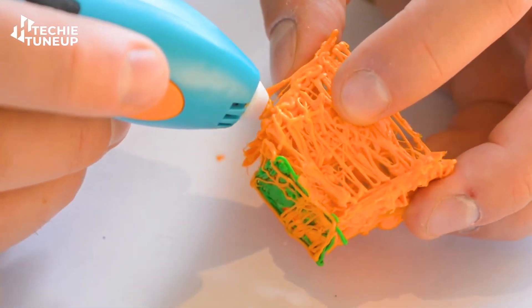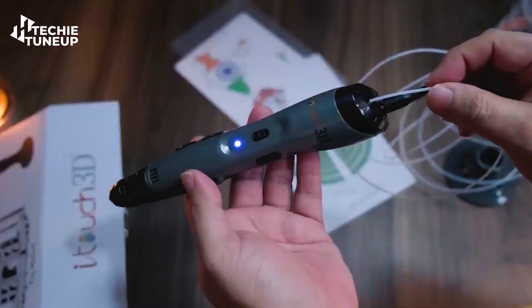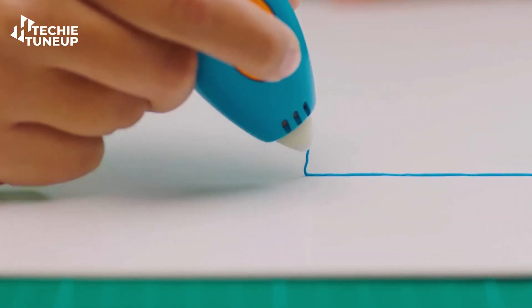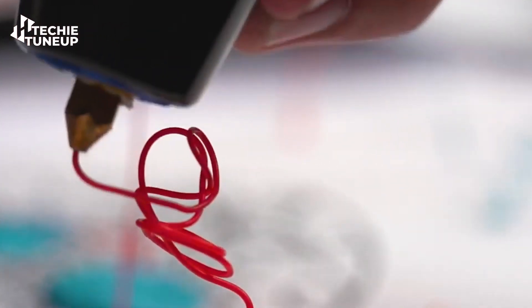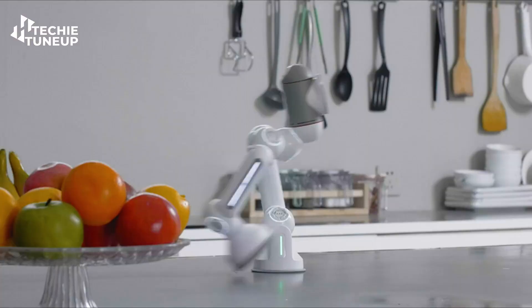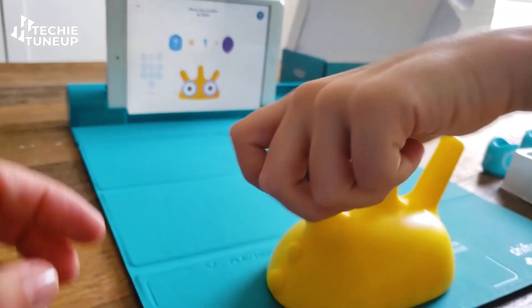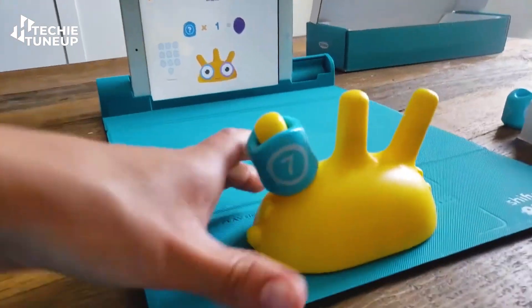Adults can also use it for their own projects. You can find all of these gadgets available on the market with nearly 90% positive reviews. Working with 3D printing can foster your child's interest in science and technology, so order one now and start nurturing your child's future. That's it for today's video — all the gadgets discussed are truly exceptional tools for developing your child's brain most effectively and enjoyably.